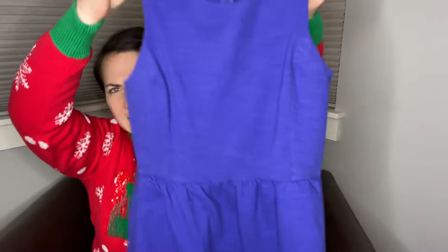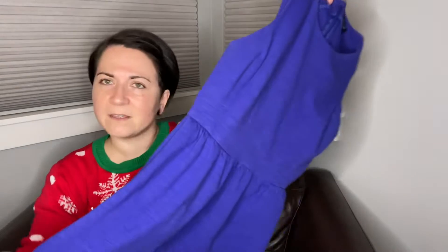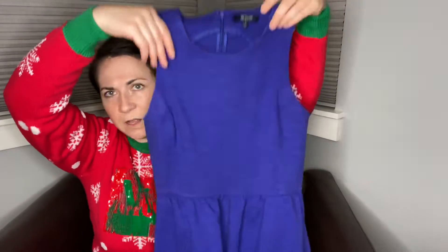Next item I have is a Madewell dress. It's kind of like a purpley blue — it's hard to even pick one or the other. If you made me pick, I'd still say it's purpley blue. This is a size small. I just thought it was real cute — someday when people have to go back to work in their office, that'll be a nice piece.